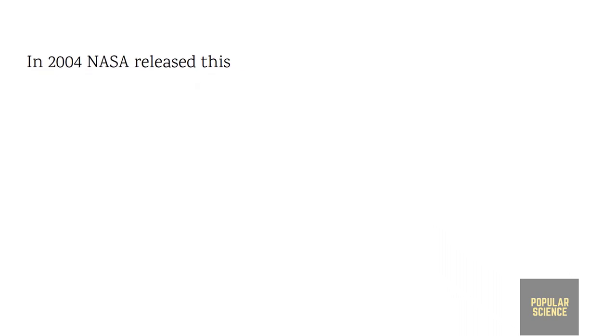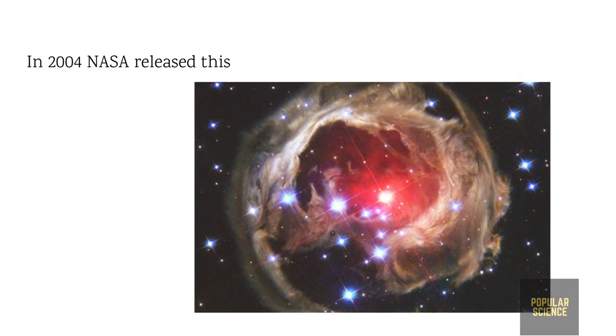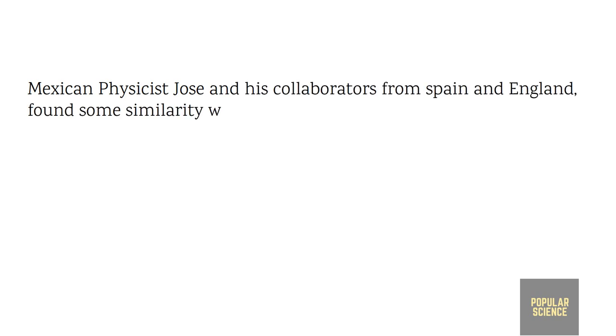Well, it has an interesting backstory. Back in 2004, NASA released a picture of a distant star taken by the Hubble Space Telescope, where eddies and gas turbulence were clearly seen. Seeing this picture, physicist Jose and his collaborators found some similarities with Van Gogh's chaotic painting style.